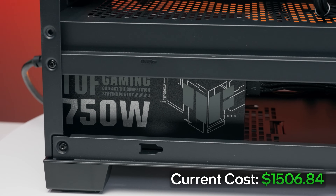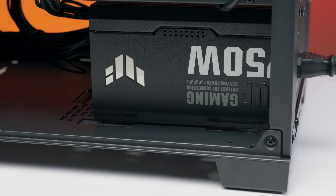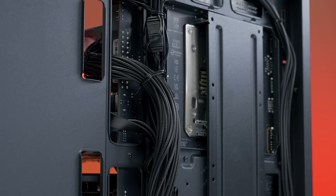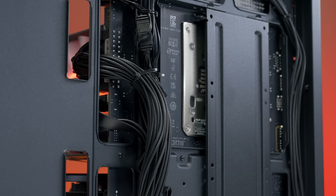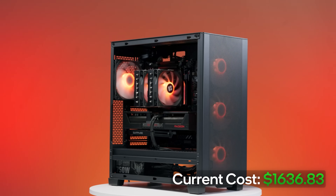Finally, for the PSU, we're back with the old reliable — the Asus TUF Gaming 750W Gold PSU. We love this power supply. It comes with a 16-pin GPU cable rated for 600W, and the included cables are a treat to manage. They also look good, so you don't really need to buy cable extensions, which could save you $30 to $35. When we put this all together, the total cost before taxes and shipping comes in at around $1,600.